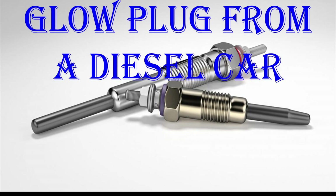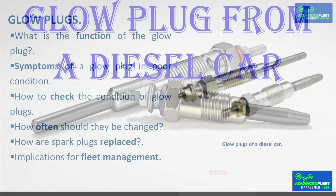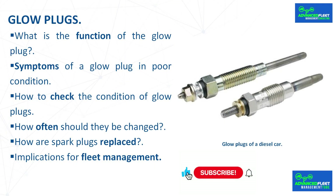This class develops what a glow plug is in a diesel car, the symptoms and faults that can cause a vehicle to fail its annual inspection test (MOT), and the implications for fleet management.